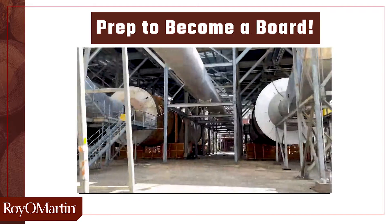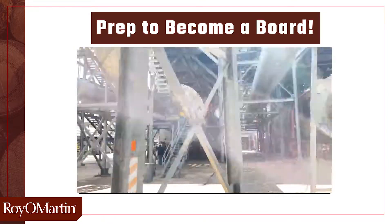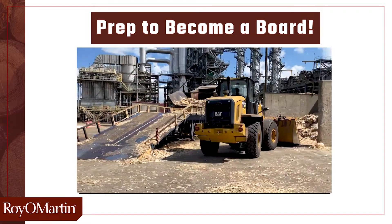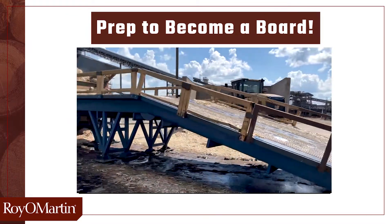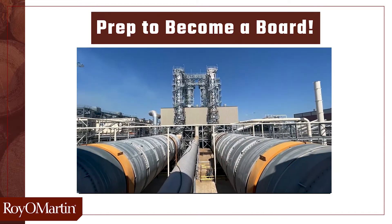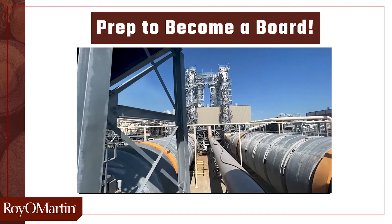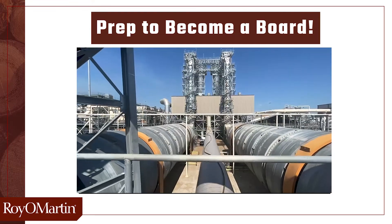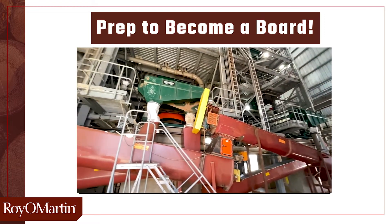The dryers are large rotating cylindrical drums that are heated by two furnaces. The furnaces burn at 1,600 degrees. The fuel used in the furnaces is sawdust and bark, and other processed material that cannot be used. The inlet of the dryers is approximately 1,500 degrees, and the outlet is approximately 350 degrees. The strands are dried to approximately 6% moisture. The strands are conveyed through the dryers by induced draft fans. When the strands leave the dryers, they are conveyed to the screens building.